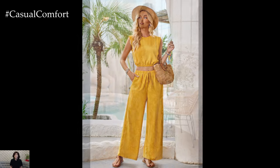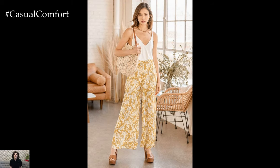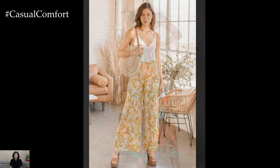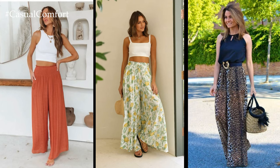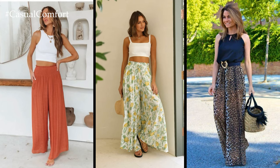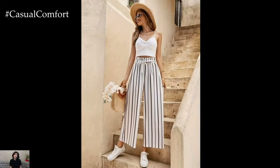In recent years, wide-leg pants have experienced a resurgence in popularity, thanks in part to their retro-inspired aesthetic. Drawing inspiration from the fashion of the 1960s and 1970s, designers have reimagined wide-leg pants with contemporary twists, incorporating modern fabrics, colors, and patterns to create fresh and exciting looks.